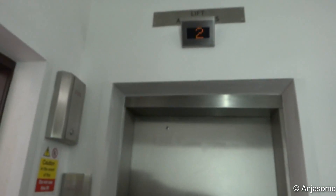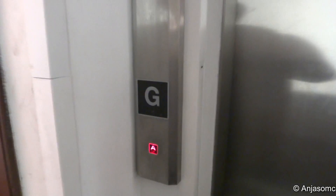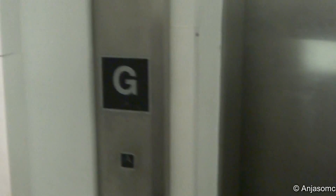This is the lift in the Strathmore and Edinburgh House on East Card Road. Here it is.